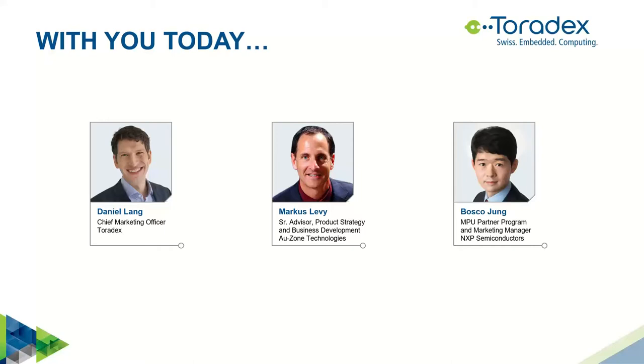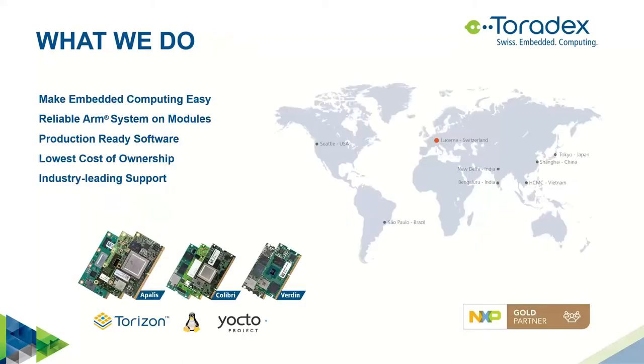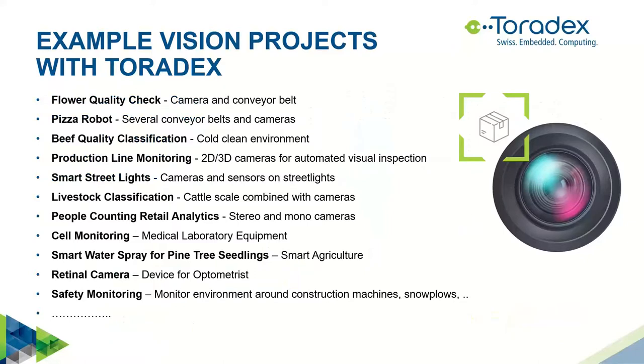Thanks so much, Bosco. Bosco already gave an overview about Toradex, so I won't say much more. The only thing to add is that we have a global presence — in all these locations we have local support and local warehouses, so we can serve our customers locally in these key markets. Today we will talk about the development and maintenance for embedded vision systems.